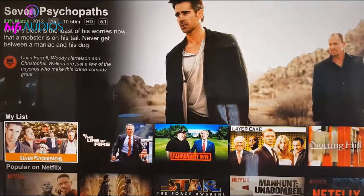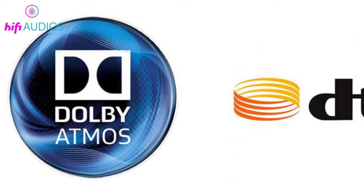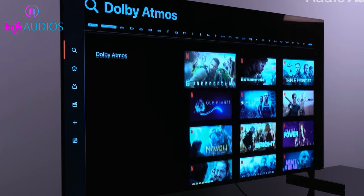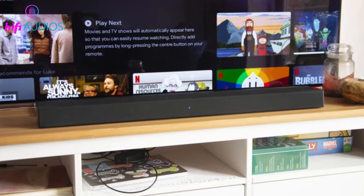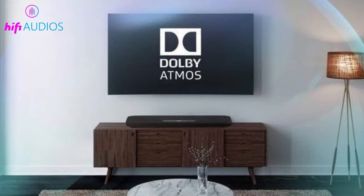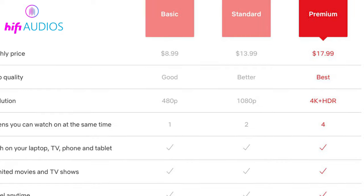For example, the Vizio N Series 5.1.2 immersive soundbar supports Dolby Atmos and DTS:X. If you connect a streaming device such as an Amazon Fire TV, Nvidia Shield, or Apple TV directly to an AV receiver or soundbar, then the TV's support for Atmos does not matter.